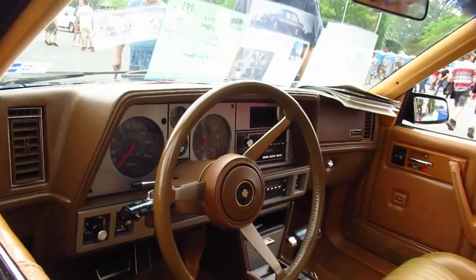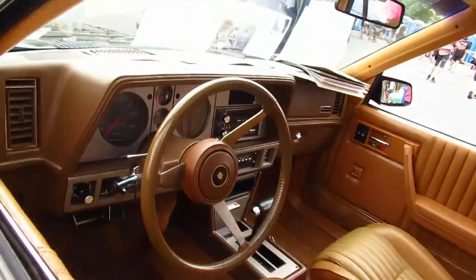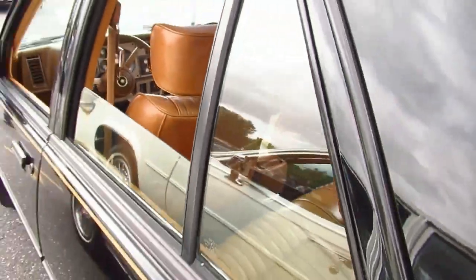It doesn't compare obviously in handling and all that. And it's funny because I just saw a video of one of these at Mr. Regular Car Reviews. And here's one here. Power windows — is there a special expansion on that? Yeah, there's a special expansion on that.